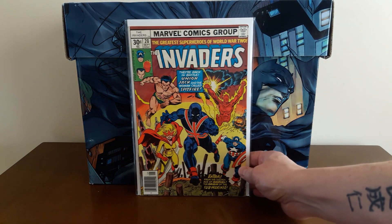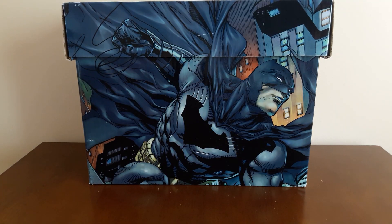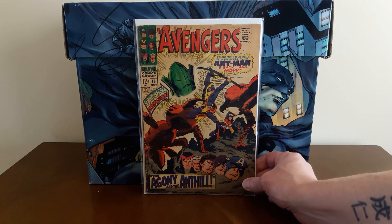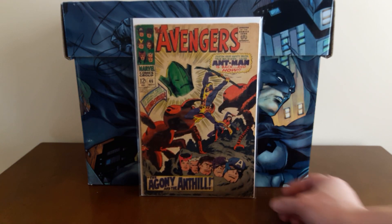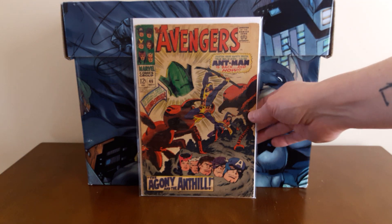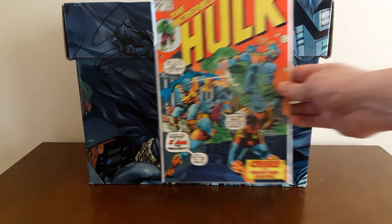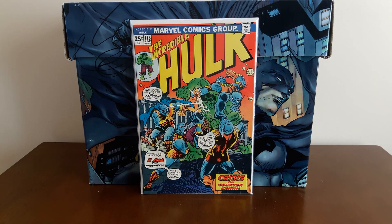Also picked up Invaders number 20 — this may or may not be the first full appearance of Union Jack, I'm not sure — but it's a high-grade copy and I needed it for the run. Also picked up Avengers number 46, a book I used to own and am happy to own again: the first appearance of Whirlwind — well, where he changes his name to Whirlwind from the Human Top, who first appeared in an old issue of Tales of Suspense. And I got a high-grade copy of Incredible Hulk #176 — nothing special, just cool Herb Trimpe art. I really like this series, the old trade dress, and the art.